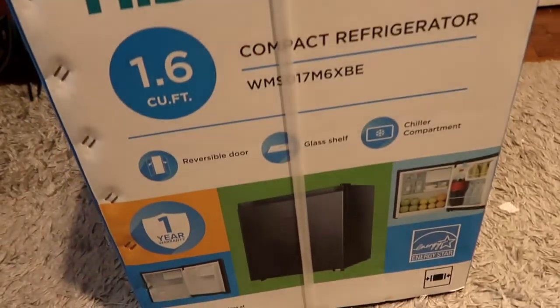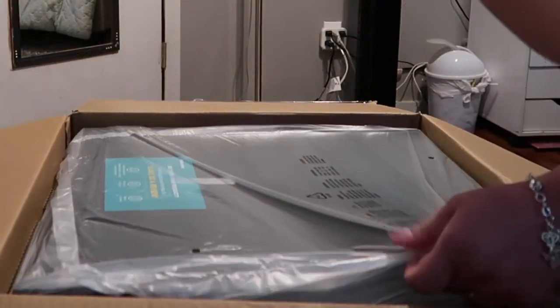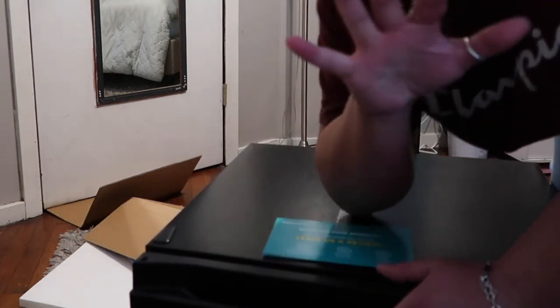I just received my little mini fridge, I'm gonna open it up and set it up. This is what it looks like. I'm gonna set it up on my makeup drawers because I don't have much room in my room. It's really really nice, has glass shelves, fits a good amount of stuff in here. I'm gonna go shopping to find organizers for it and let it cool off — it has a little freezer.